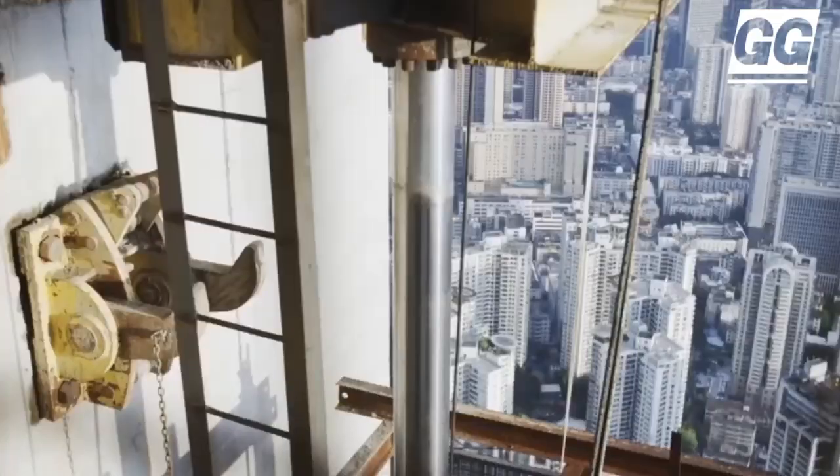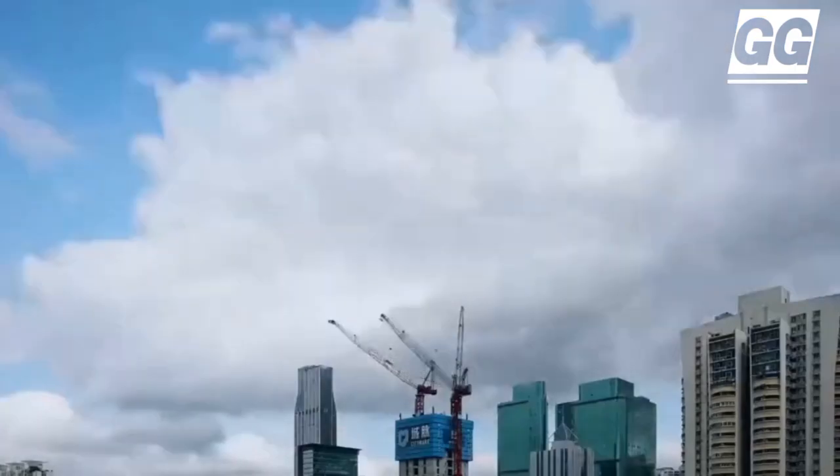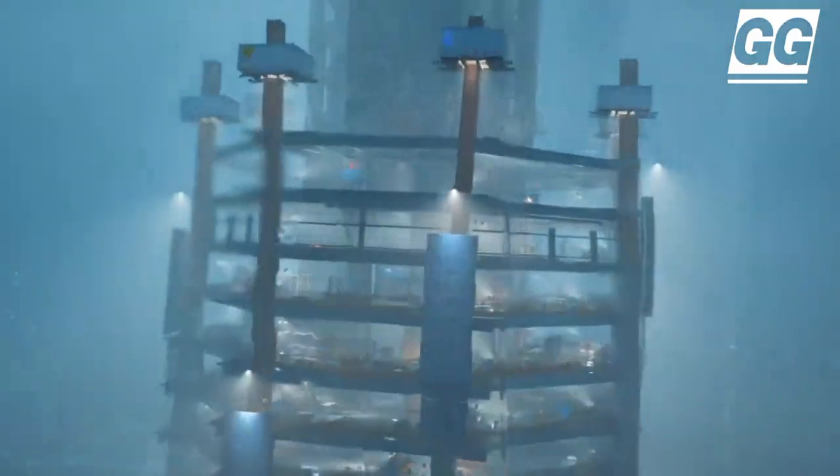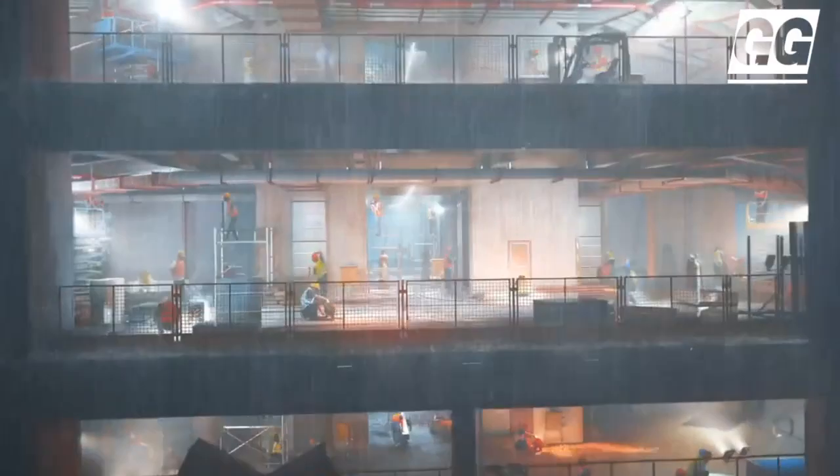The building is 388 meters high and has 70 floors. Construction began in 2018 and was completed in 2022. The building was the tallest completed in China in 2022.